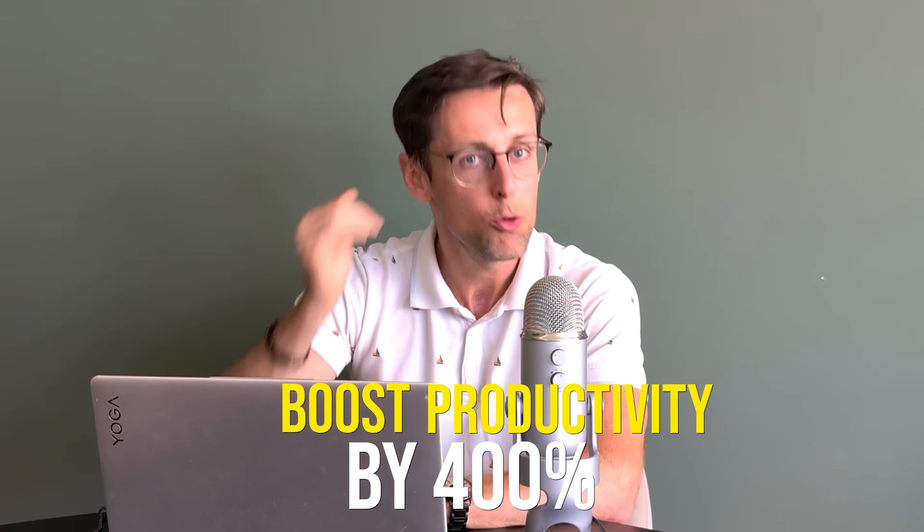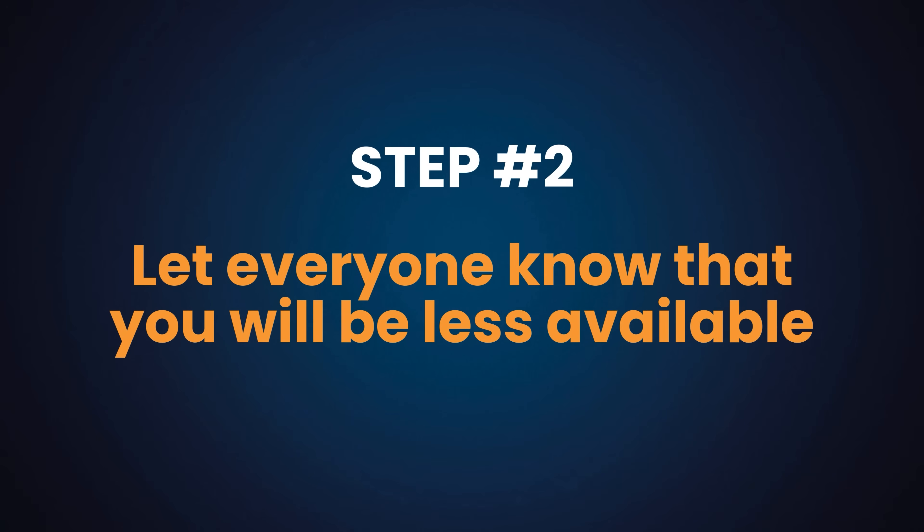What if there's a way to boost your productivity by an additional 400% without working more? You do this by engineering your environment. You can plan and block your agenda all you want, but unless your environment is engineered for focus and flow, you will get interrupted anyway and your writing won't move forward.